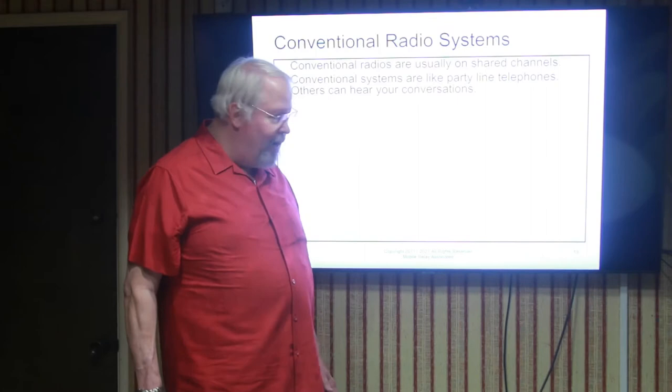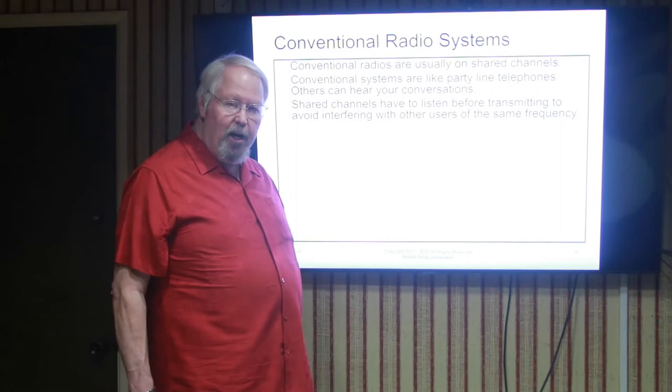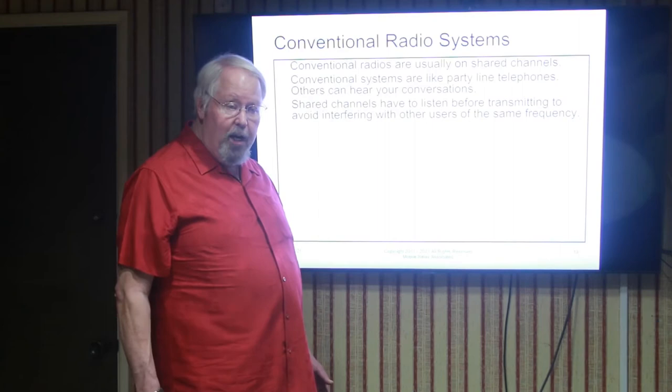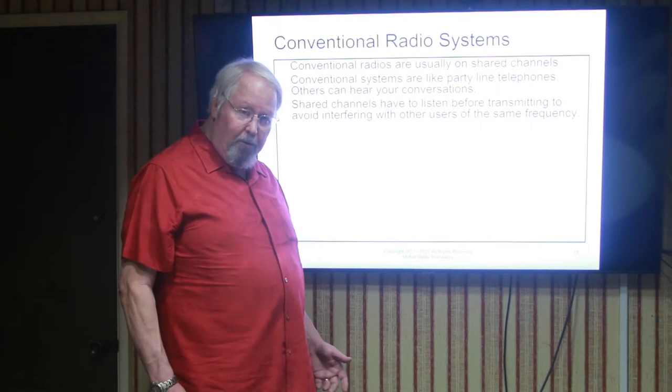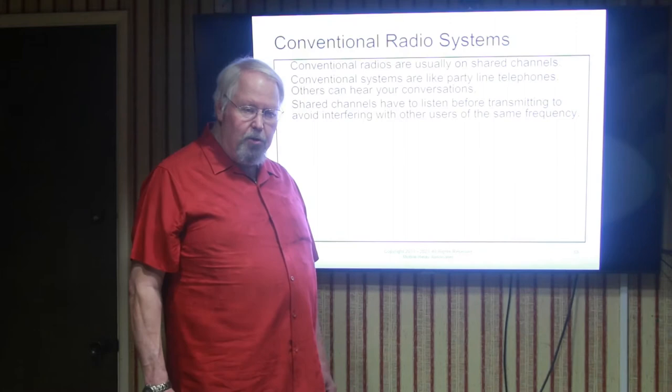On shared channels, the law requires that you listen to make certain the channel is clear before you transmit. Most people ignore that requirement because they feel their communications are important, so they just push the button and start talking. But on a shared channel, you're supposed to wait until other people are done with the frequency before you try to use it yourself. This causes delays in your ability to get your message through, or if you rush it, you're interfering with the other people on the frequency.